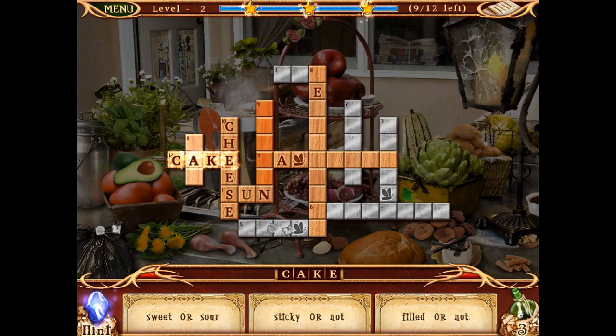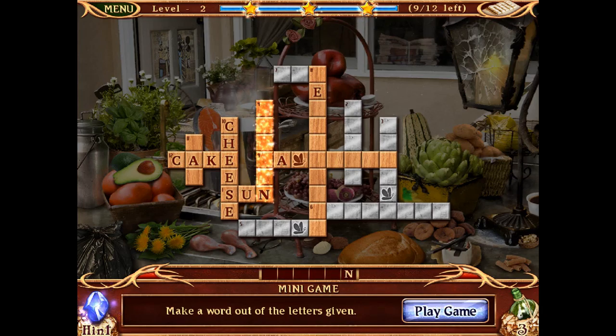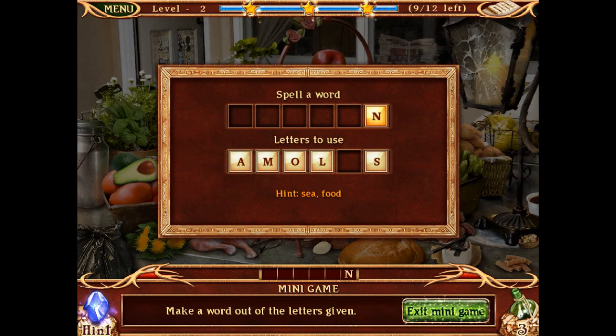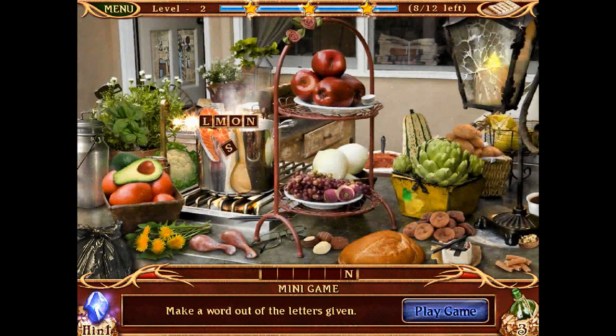Three-letter word — decorative or practical, closed or open, brown or grey. Let's leave that one for now and try the minigame. Seafood — salmon! There we go, that's that one down.